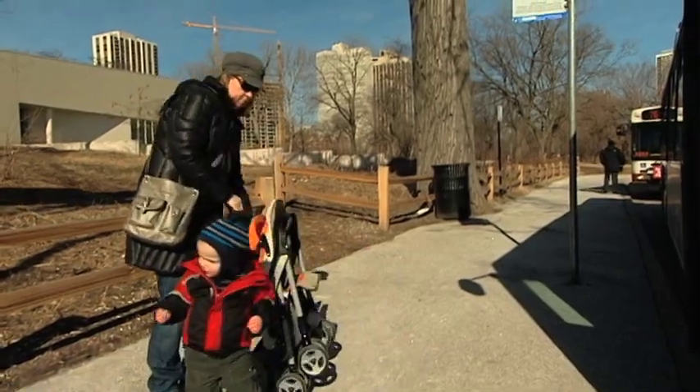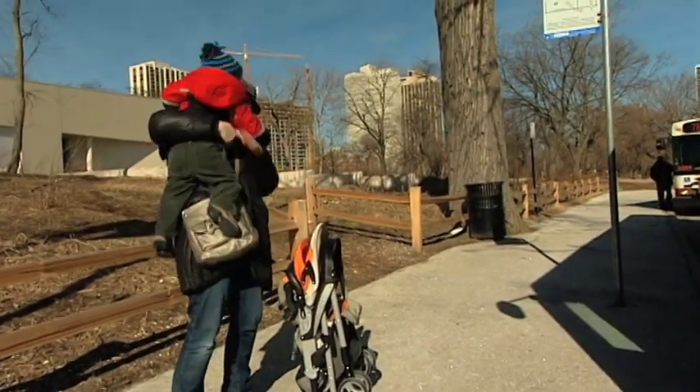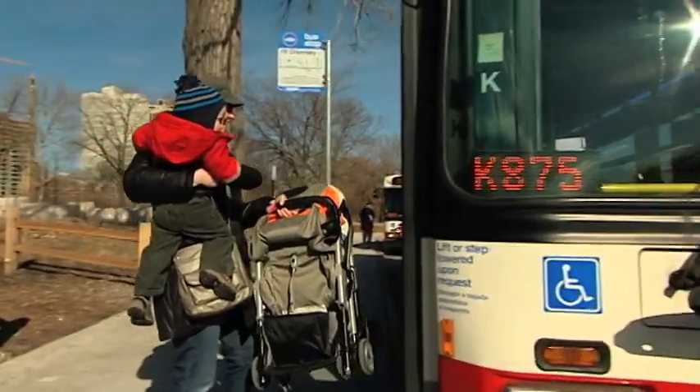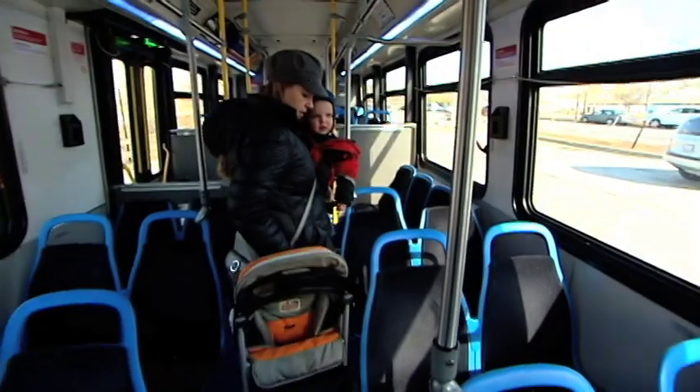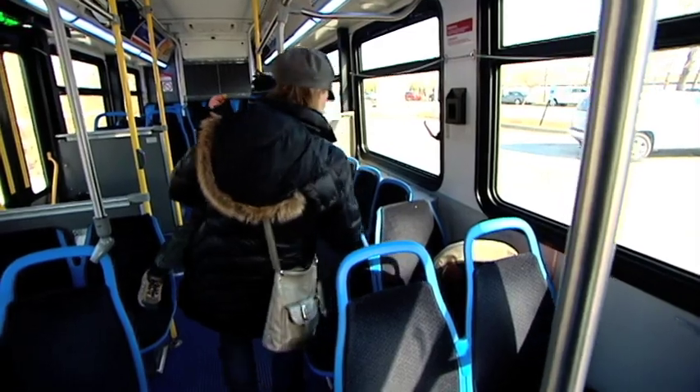First, plan ahead and travel with a reasonably sized stroller that can easily fold up for rides on crowded buses or trains. The best thing to do when a bus pulls up is to preferably fold the stroller and board the bus. We don't want strollers blocking the aisle, because we must have a safe exit for passengers to get on and off the bus. You can fold the stroller and move it to the side, out of the aisle.